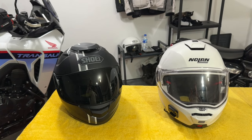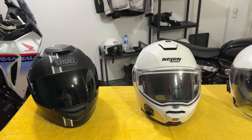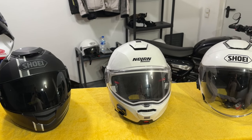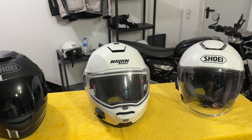I bought this white Nolan modular helmet a couple of years ago, but I don't like it very much to be honest, and consequently used it a lot less than the other two. It's less comfortable, and the slide to engage then push to release sun visor control is needlessly fiddly, and always feels as if it's about to break.